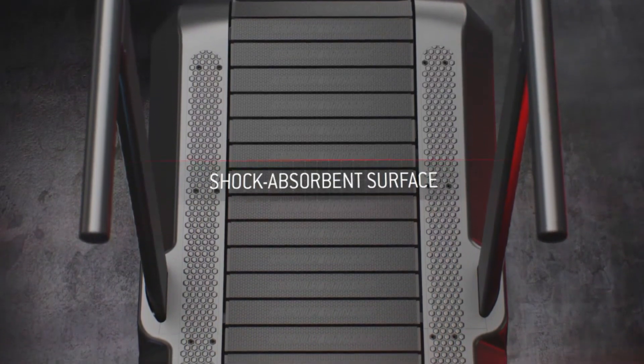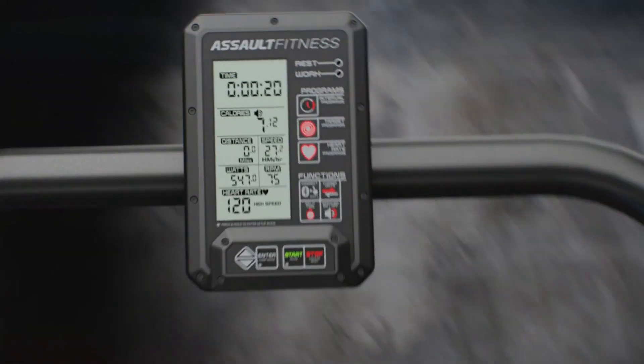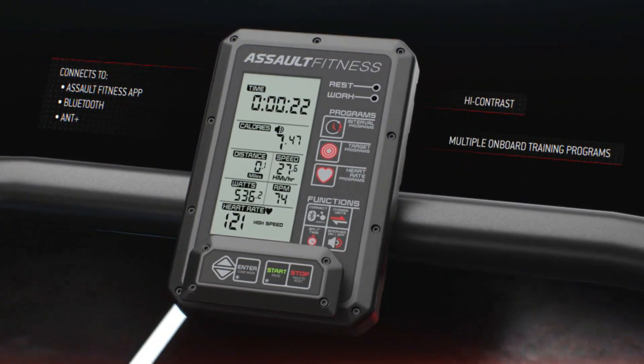Whether you're walking or running, the AssaultRunner Pro adapts to your pace, offering a knee-friendly alternative.